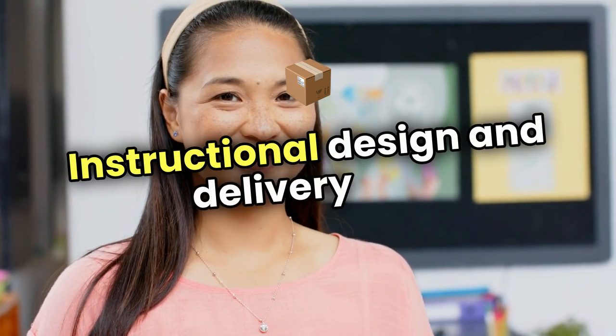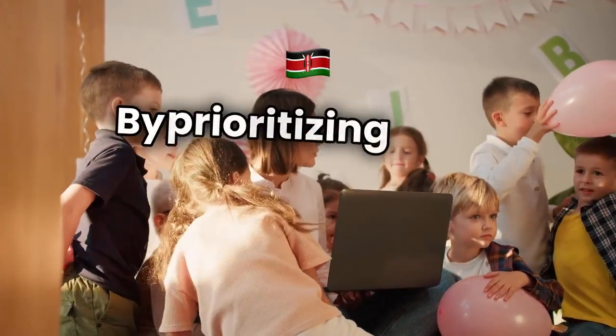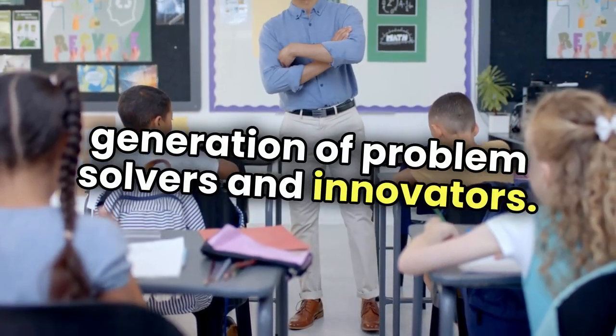Instructional design and delivery are more than just teaching tools — they are catalysts for meaningful education reform. By prioritizing these aspects, Kenya can unlock CBC's full potential and empower a new generation of problem solvers and innovators.